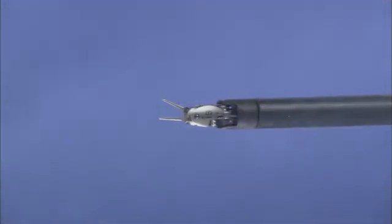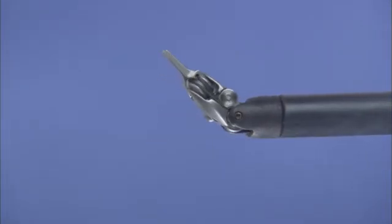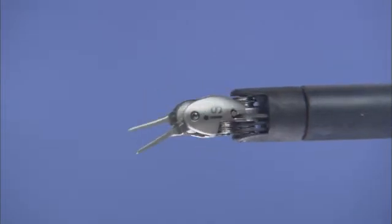DaVinci endo-wrist instruments are designed with a unique wristed architecture that provides 7 degrees of freedom for a range of motion greater than even the human wrist.